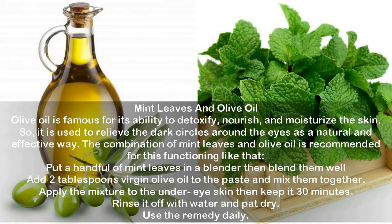Mint leaves and olive oil. Olive oil is famous for its ability to detoxify, nourish, and moisturize the skin. So it is used to relieve the dark circles around the eyes as a natural and effective way. Put a handful of mint leaves in a blender then blend them well. Add two tablespoons virgin olive oil to the paste and mix them together. Apply the mixture to the under eye skin then keep it 30 minutes. Rinse it off with water and pat dry. Use the remedy daily.